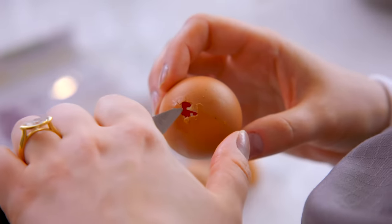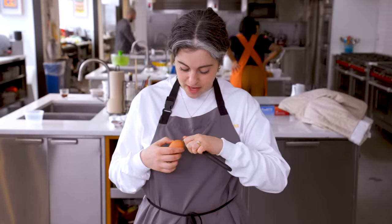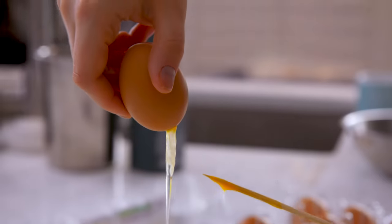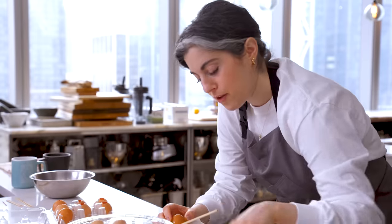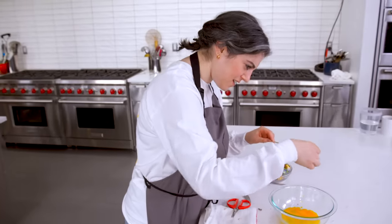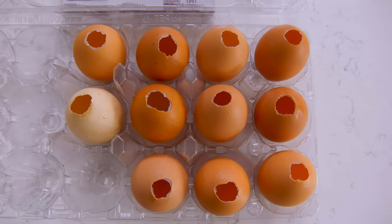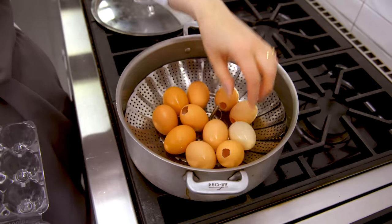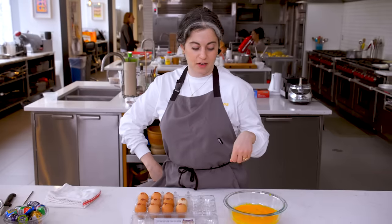I'm going to cut out some of that membrane and then once I have a bunch of the eggs blown out I'll sterilize all of them. What should I make with the eggs? Maybe I'll just make a big omelet. I'm feeling good about this process so far. I've emptied out all the eggs.